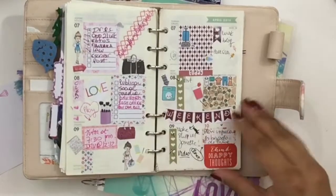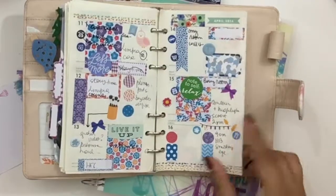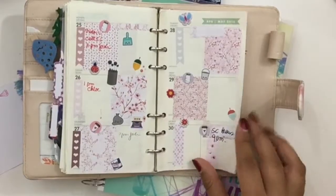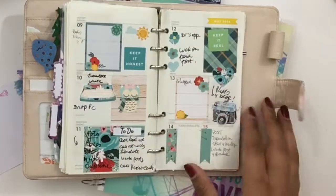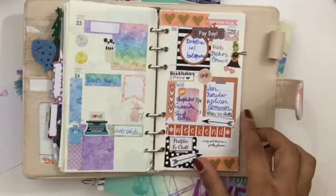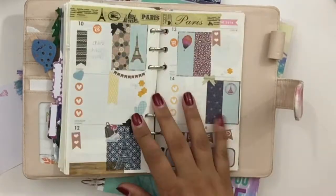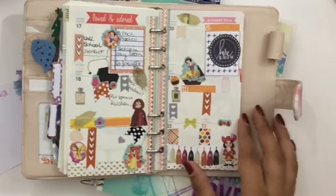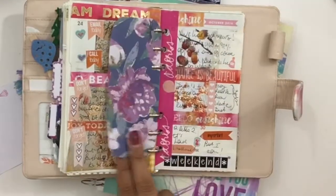You probably know that it can take some time to find your planning style, if you ever find it, and sometimes it's just all experimentation. You can see there are a bunch of shops that I use, like the Planner Hood shop, Two Little Bees, Sticker Stairs, Kawaii Island Girl. As you can see, some weeks were busier than others.